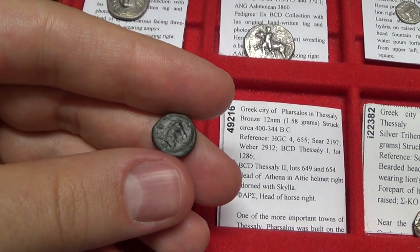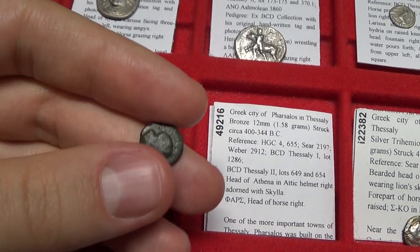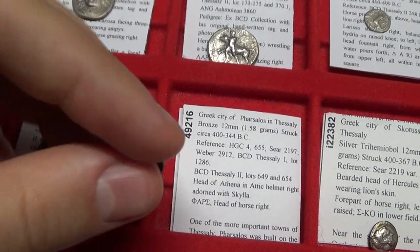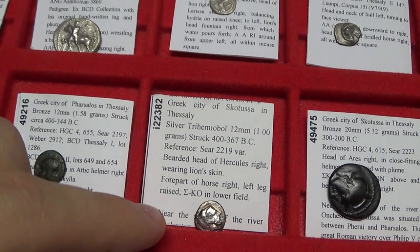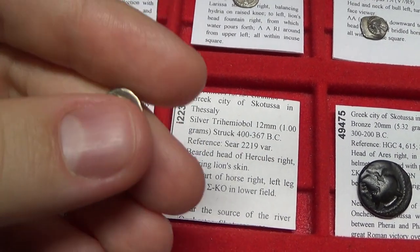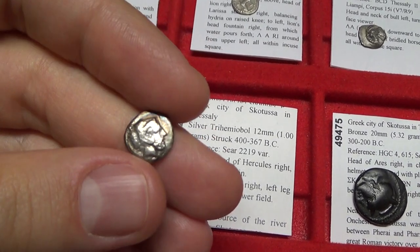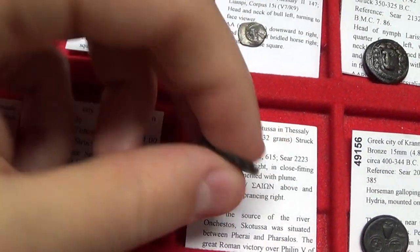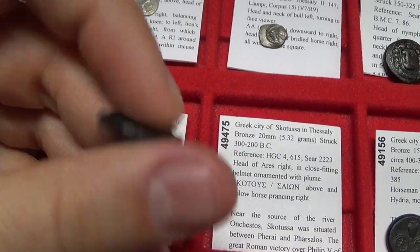This is a smaller denomination of Pharsalus which just features the horse's head and the letters 'PHARS' for Pharsalus around it. Beautiful coin with a head of Athena. This is actually a very rare coin of Scatousa in Thessaly, with a bearded head of Hercules and the forepart of a horse. The ancient Greeks loved putting horses on their coins. This is another town in Thessaly — Scatousa — with a head of Athena and a horse riding right.